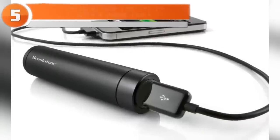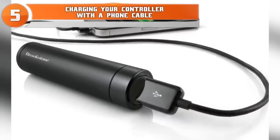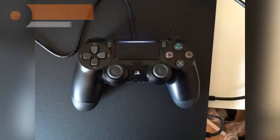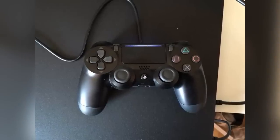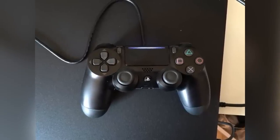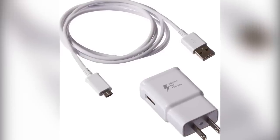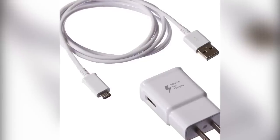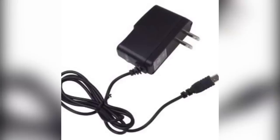At number five: charging your controller with a phone cable. A lot of people don't realize you don't need the official Sony cable to charge your controller. Almost all micro-USB cables work as chargers, and unless you have an iPhone, your phone charger is likely a micro-USB — you can use it to charge your controller.